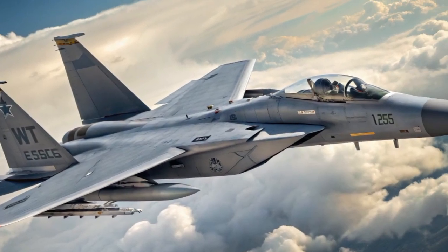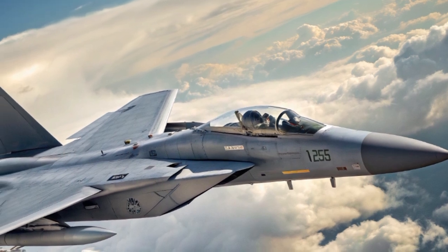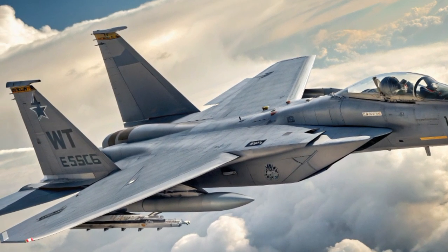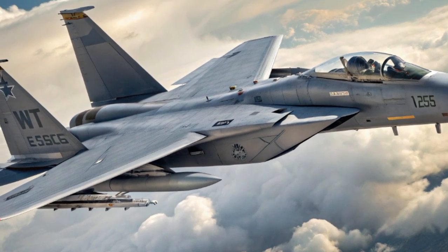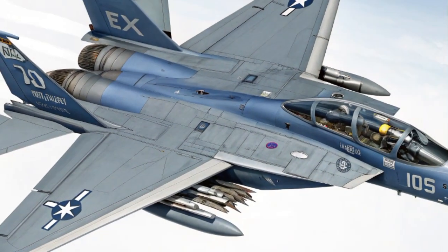From a cost standpoint, the F-15EX offers serious benefits compared to developing a brand-new platform. Upgrading and building on the existing F-15 frame allows for rapid production and lower maintenance costs. The X uses 70% of the same parts as legacy F-15s, which helps the U.S. Air Force transition more smoothly while still achieving modern combat capability.